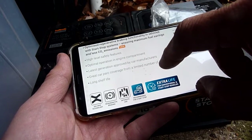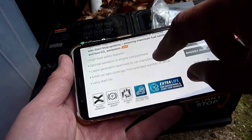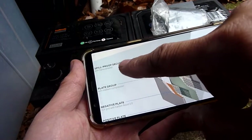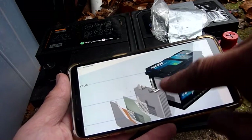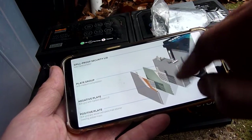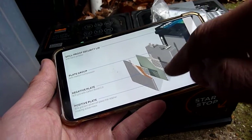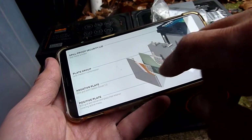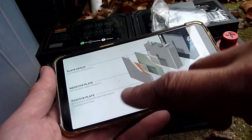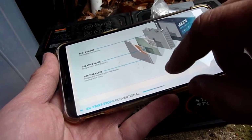Looking further at the spec sheet: it mentions optimized engine compartment operation, latest-generation car management coverage, long shelf life, spill-proof security lid, flame arrester, plate group with medium compression — these plates are pressed together. The AGM batteries use higher compression. Critically, it mentions a negative plate 3DX grid with Carbon Boost — that's critical — and a positive plate 3DX with advanced glass mat retainer.